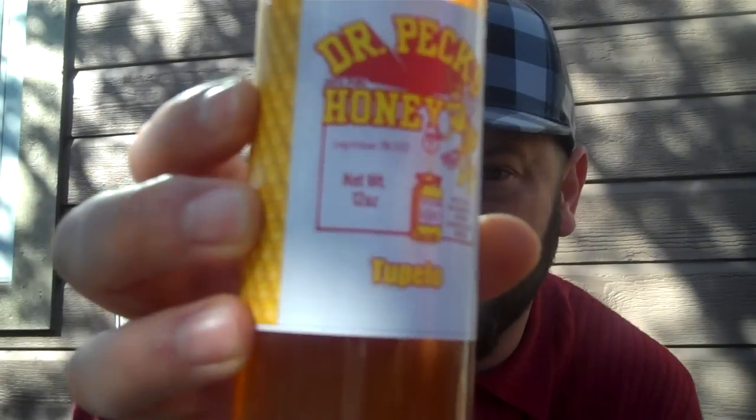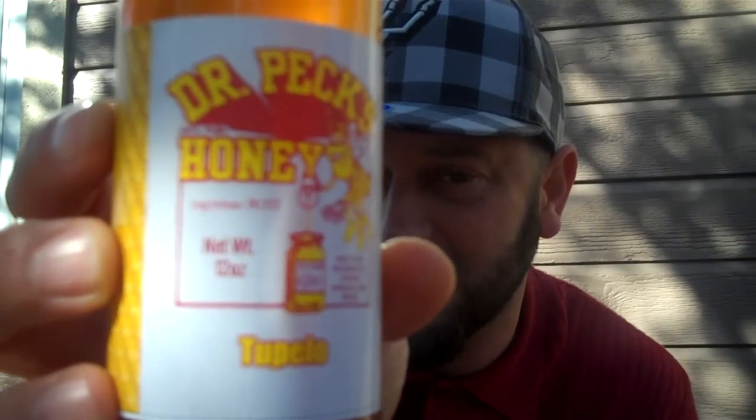I didn't know there were all these different varieties of honey, so I'm learning. This is the first time I've ever had this variety — the tupelo. Tupelo, I guess depending on how you pronounce it, is this type of honey. From what I gather, tupelo is actually pulled out of the swamps of Florida and Georgia.